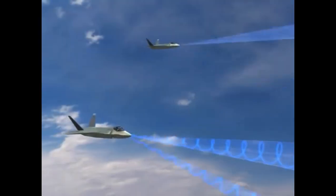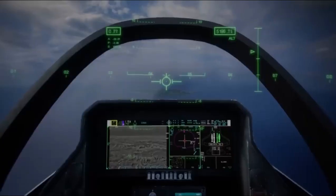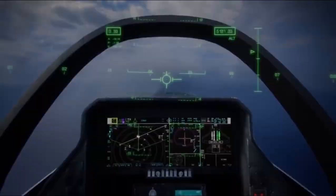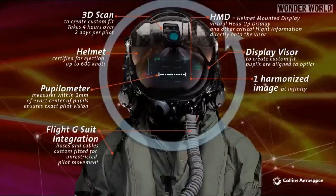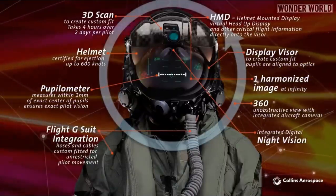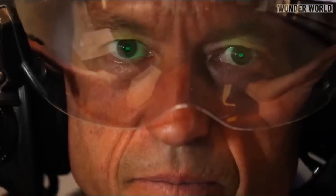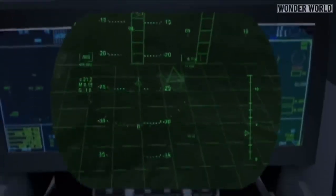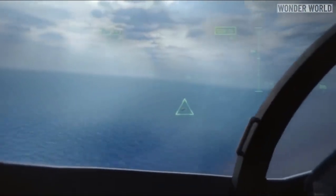Finally, the distributed aperture system, or DAS, consists of six infrared sensors providing a 360-degree view. All these sensors seamlessly integrate into a unified 360-degree picture through advanced computer systems — a concept known as sensor fusion.